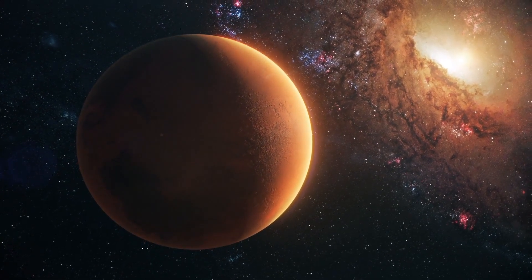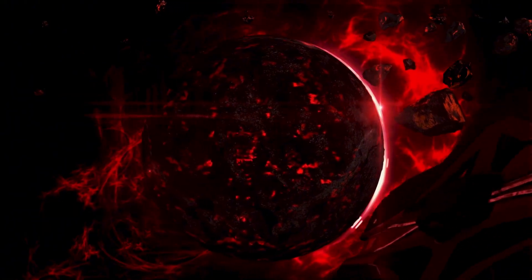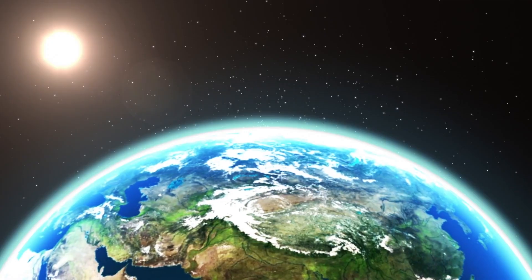But why is this red dwarf star unleashing its high-energy fury on its own planet? Join us as we explore the astonishing observations made by NASA and uncover the mind-boggling mystery of an angry star.